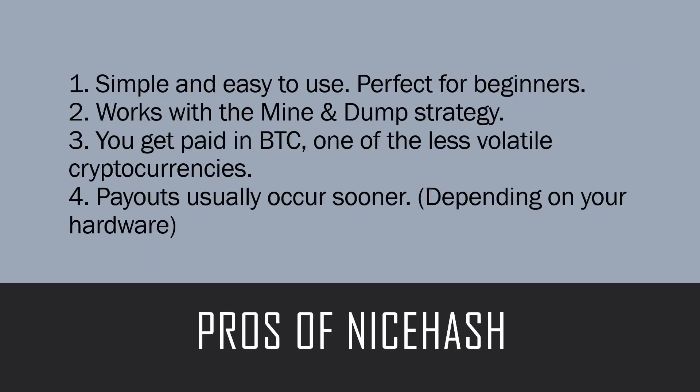The pros of using NiceHash: first, it's simple and easy to use — in my opinion it's one of the easiest miners to use and it's perfect for beginners just wanting to get their foot in the door. Number two, it works with the mine-and-dump strategy. If you're just looking to make a passive income on the side and you're not planning on holding these coins, NiceHash is perfect for you.